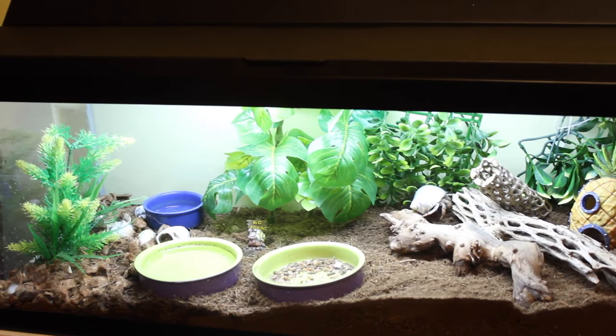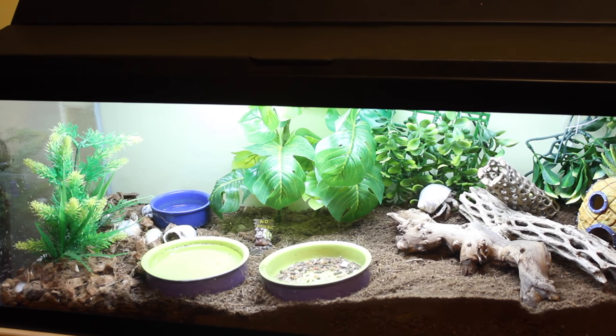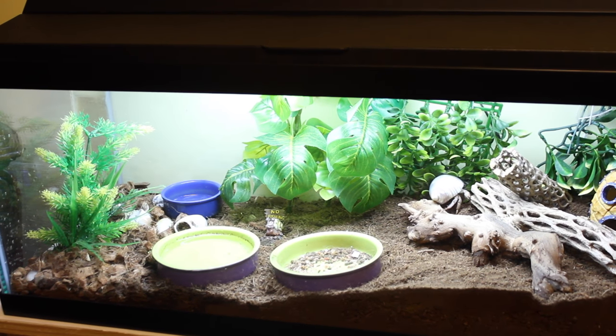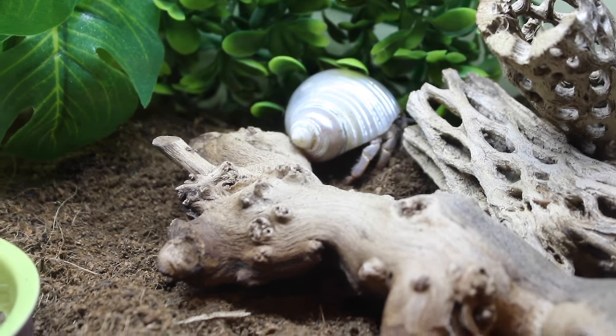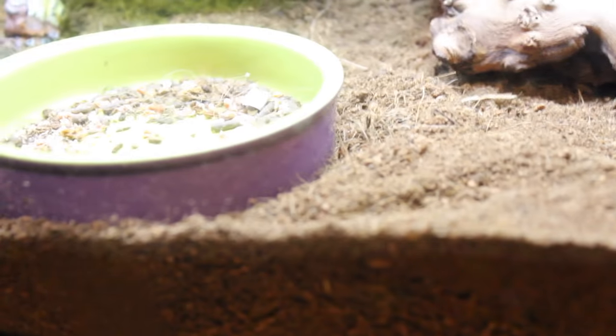Hey guys, briefly before we get into the video I just wanted to show you guys my hermit crab tank again because you guys really liked the last video. The rest of them are all buried underneath their substrate.